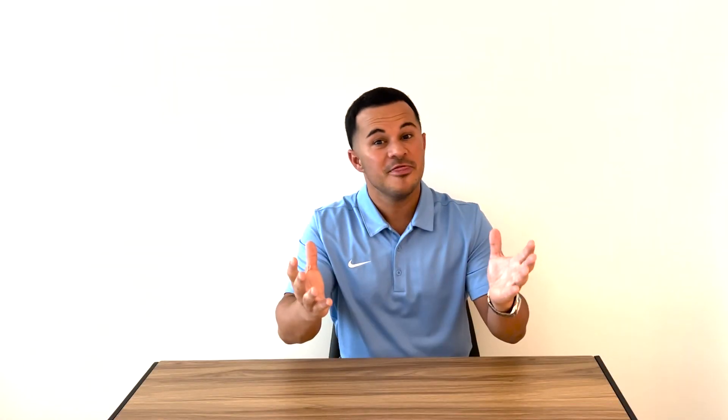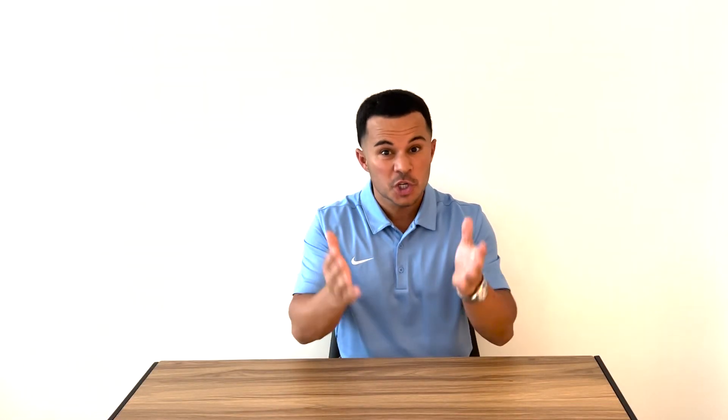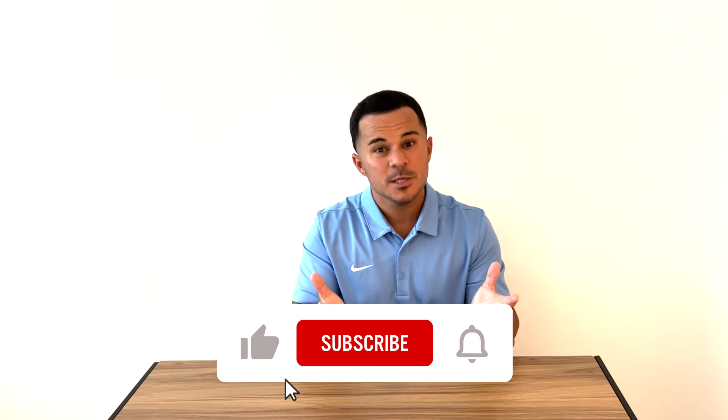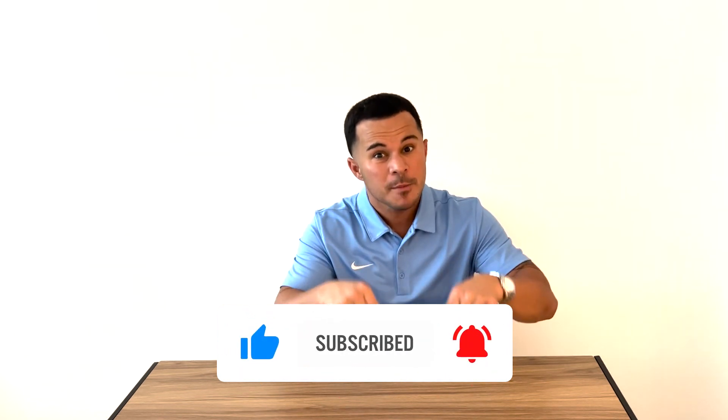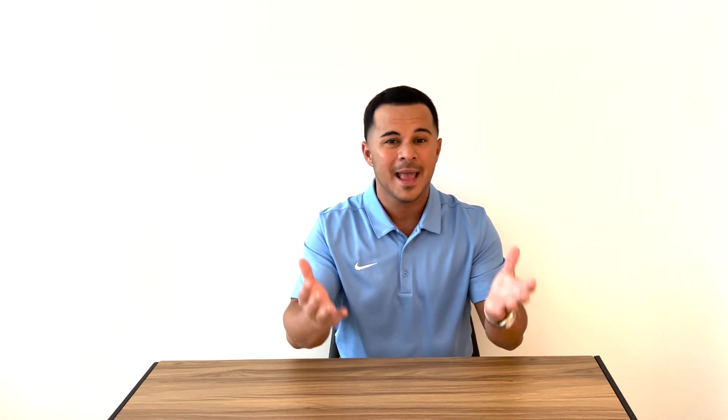Thank you for watching. If you want to see videos just like this one, please like and subscribe to our channel — we really appreciate the love and support. Leave some comments down below, I'm looking forward to your interaction and feedback, and I can't wait to bring you more videos just like this one. Thanks again, I'll talk to you soon.